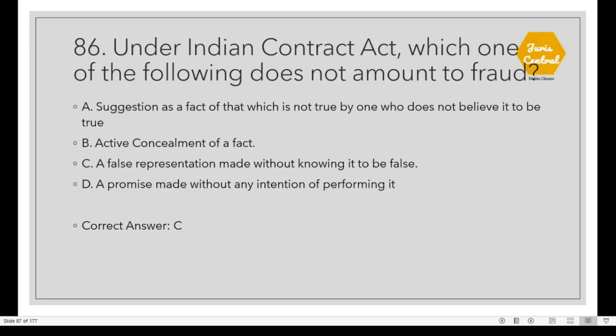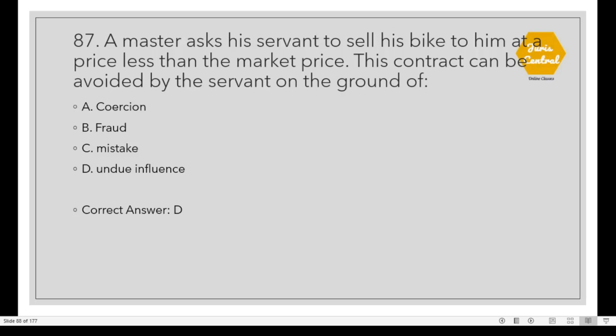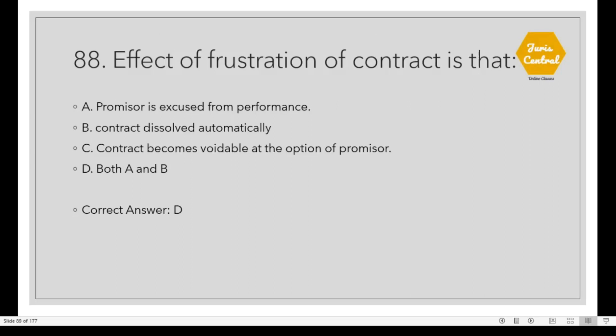Question 86: Under the Indian Contract Act, which one of the following does not amount to fraud? Option C: A false representation made without knowing it to be false. Question 87: A master asks his servant to sell his bike to him at a price not less than the market price. This contract can be avoided by the servant on the ground of undue influence. Option D. Question 88: The effect of frustration of contract is Option D: Both A and B — the promisor is excused from performance and the contract is dissolved automatically.